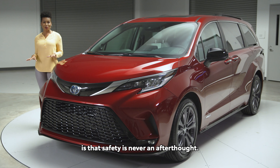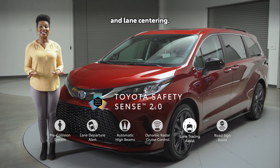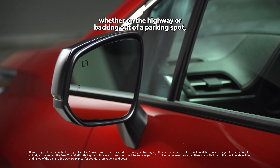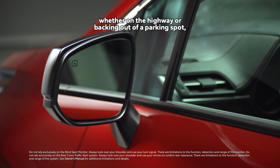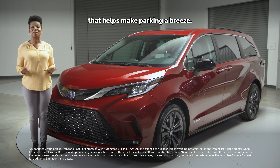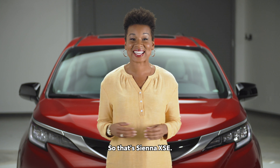Safety is never an afterthought with Toyota. That's why Sienna comes standard with Toyota Safety Sense 2.0, an advanced suite of active safety features that use a forward camera and radar to deliver amazing driver assistance functionality, like automatic pre-collision braking and cruise control with vehicle distance control and lane centering. We've also got standard blind spot monitoring, whether on the highway or backing out of a parking spot, as well as a sonar warning on both front and rear that helps make parking a breeze.